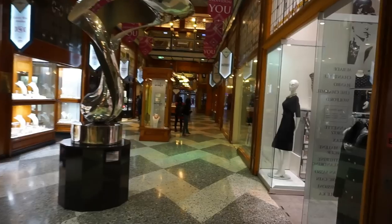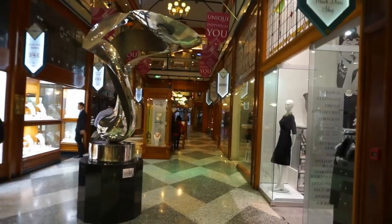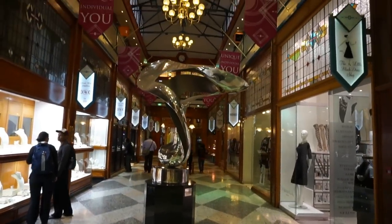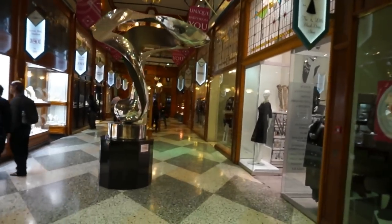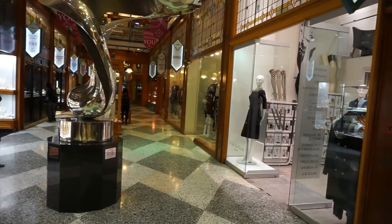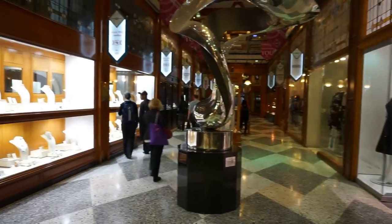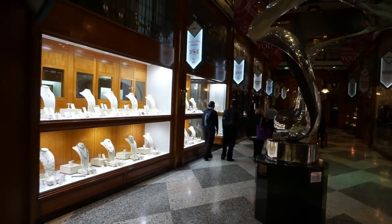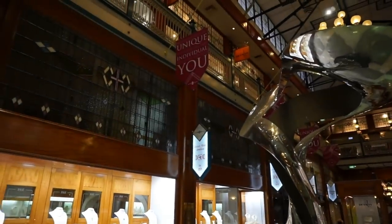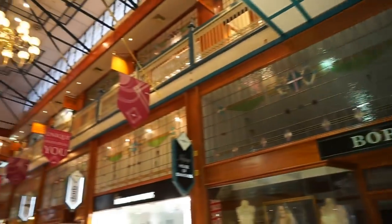It's getting very close to closing time, and this is the best time to videotape it because it's very busy during the day. You can see a lot of upscale stores in here — small but, if I can use the expression, expensive stores: jewelry, clothing, watches. It is absolutely beautiful, from the floor to the sculpture and the wooden details everywhere. So let's go upstairs.